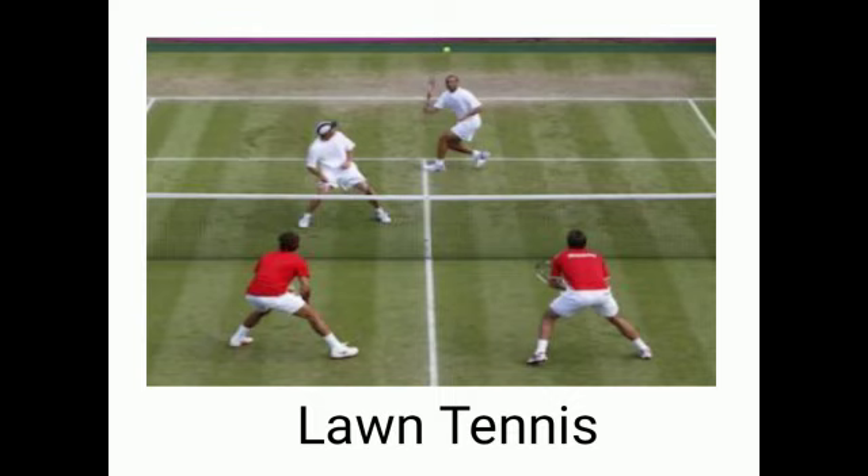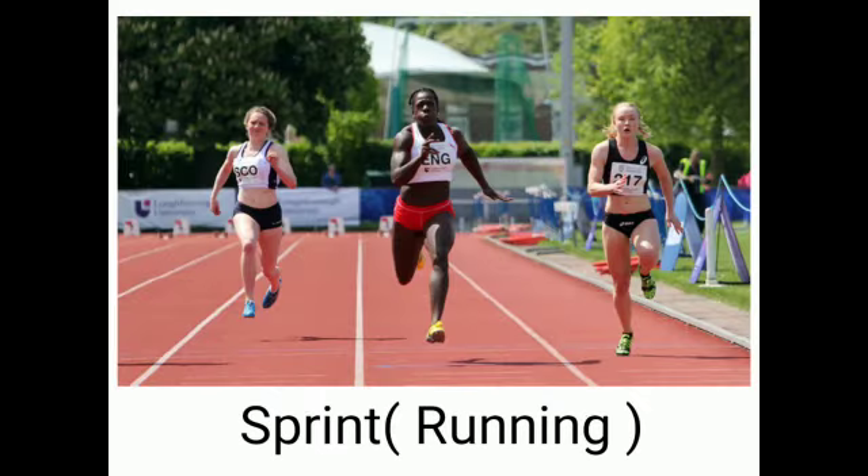Lawn tennis. L-A-W-N, lawn. T-E-N-N-I-S. Lawn tennis. Sprint or running. S-P-R-I-N-T. Sprint. Sprint or running.